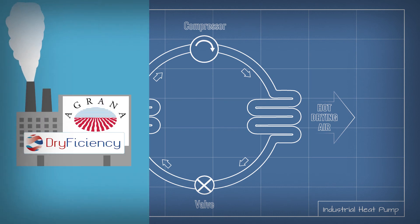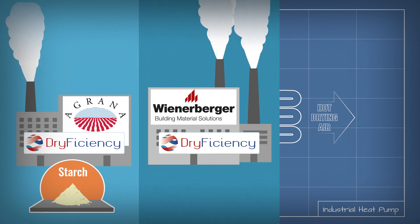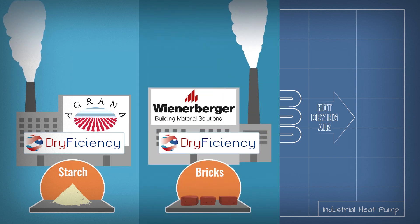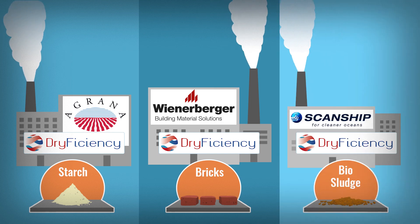Argana will recover heat to dry starch from many applications. While Wienerberger will make drying of their bricks more sustainable, reducing the overall eco footprint of your house. And Scanship will reduce the energy needed for the drying processes of waste material such as bio sludge.